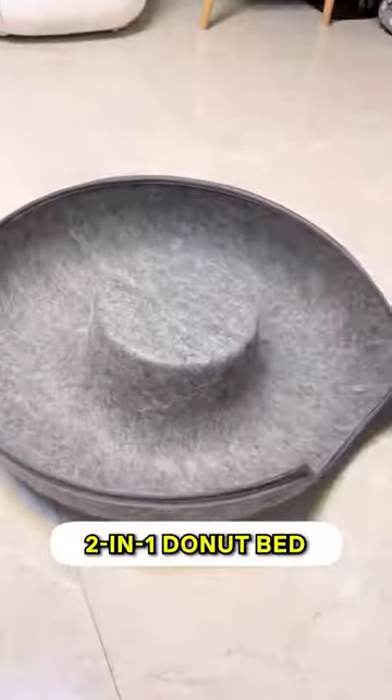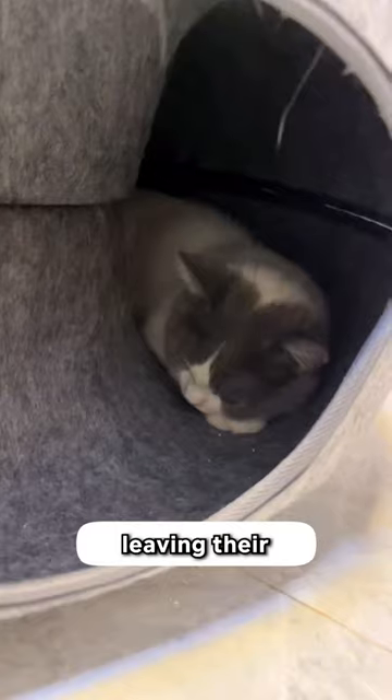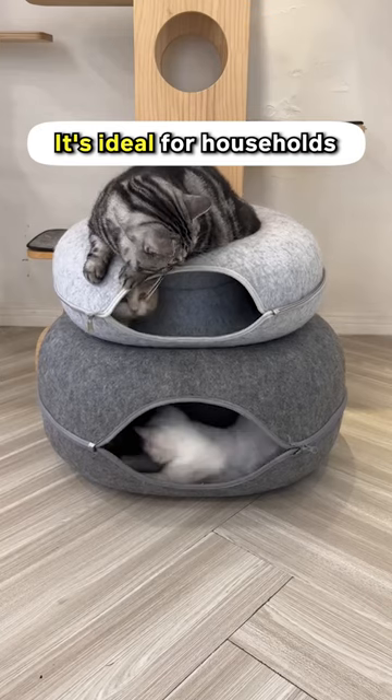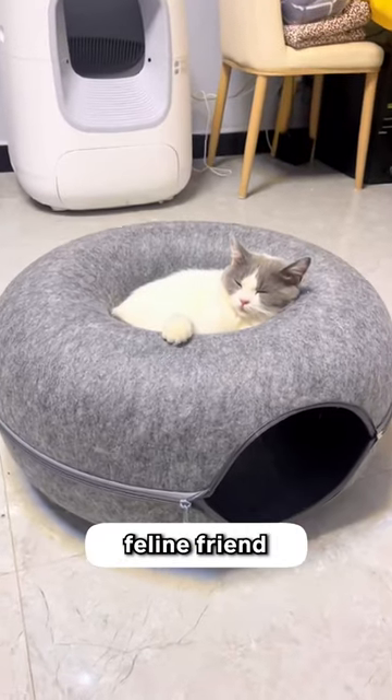That's where this two-in-one donut bed comes in handy. With a built-in tunnel, your cat will naturally want to explore and play inside, leaving their scent behind. Then they can climb up onto the donut and relax. It's ideal for households with multiple cats. Add a blanket, and it's the perfect cozy spot for your feline friend during winter.